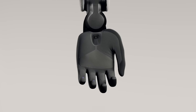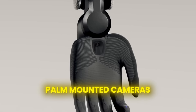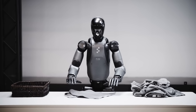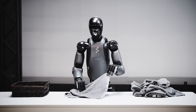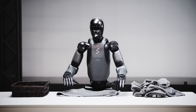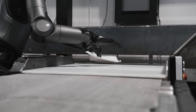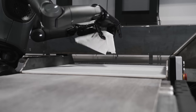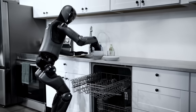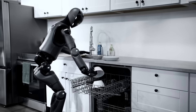The hands are getting a major upgrade too, and this is where manipulation gets next level. Figure Zero Three has palm-mounted cameras — embedded sensors right in the hands that give the robot vision at the point of contact. Imagine trying to pick up a fragile object without being able to see or feel exactly how you're gripping it. Now imagine having cameras and sensors telling you in real time exactly what your fingers are touching. That's what Figure Zero Three has, enabling precision grasping, delicate manipulation, and the ability to handle tools with human-like finesse.